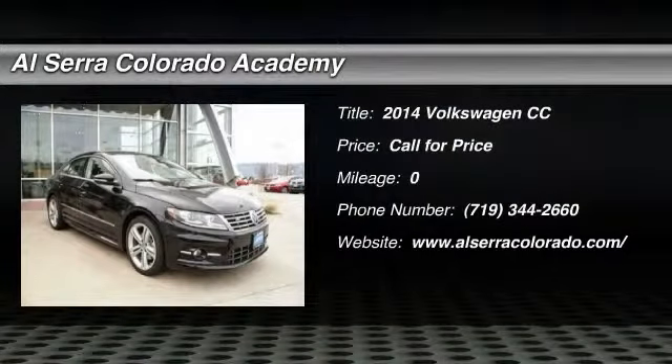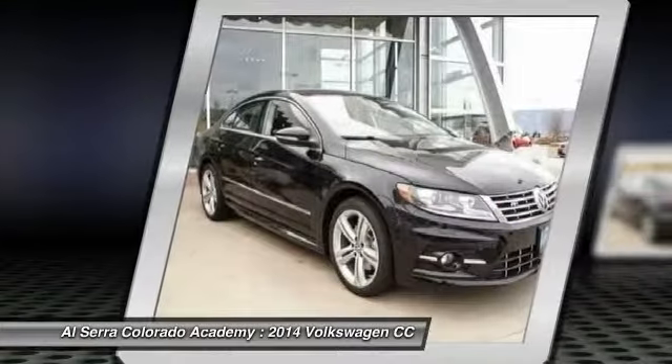The 2014 Volkswagen CC. It's what's on the outside that counts.